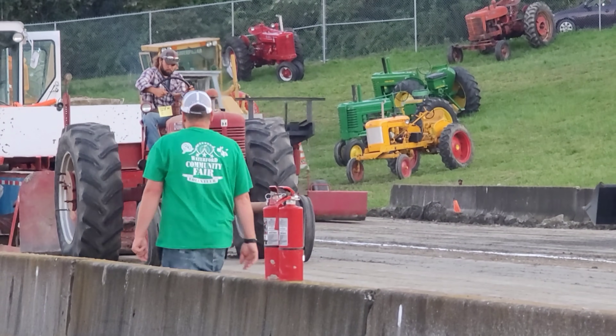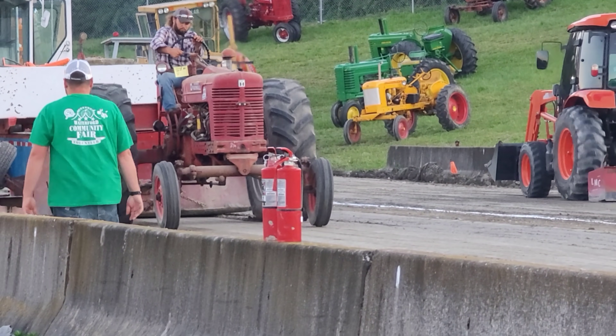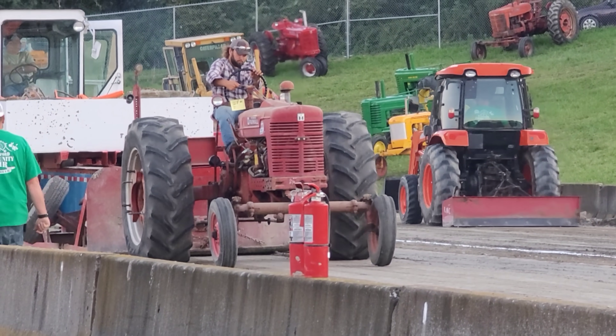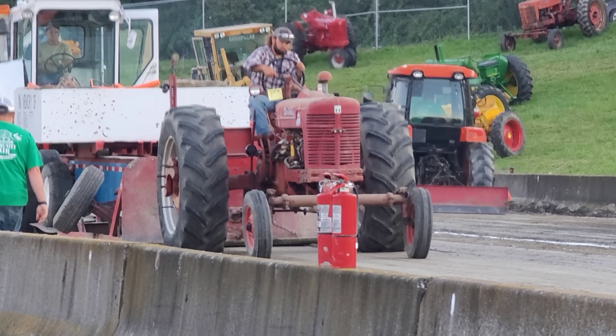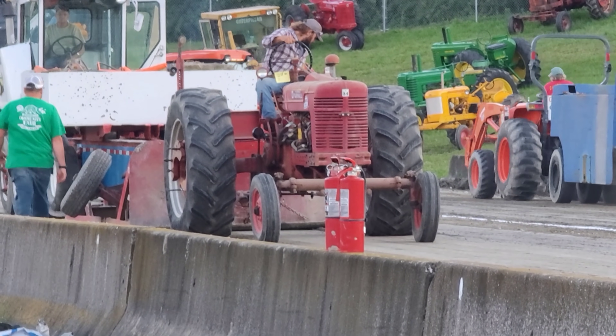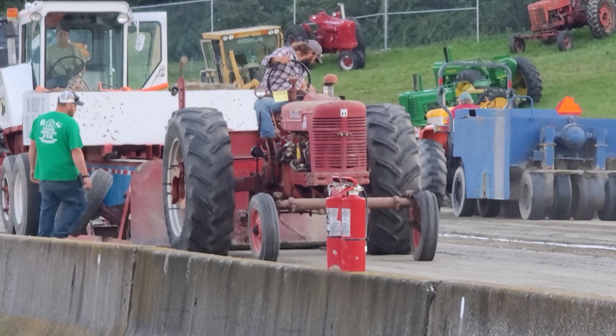Check out the size of those rear skins - they look like 18.4-38. Big old beastly tires. He's spinning, he's done right there. 196 and 1 - 196 feet.